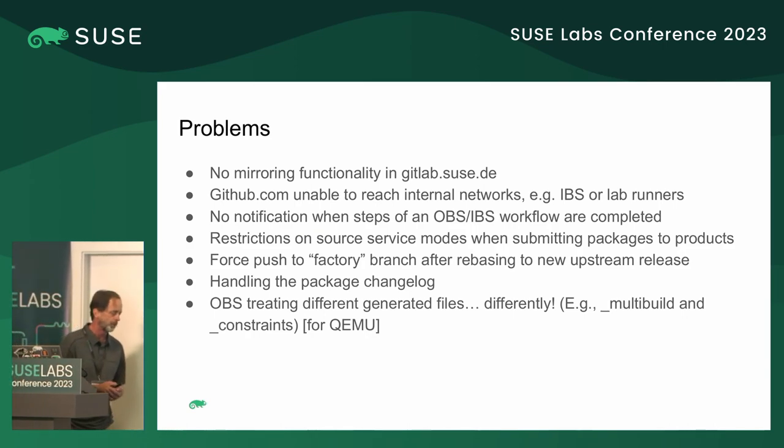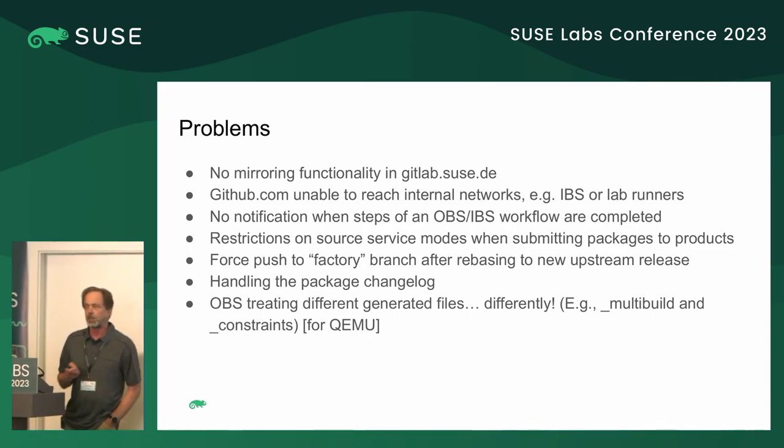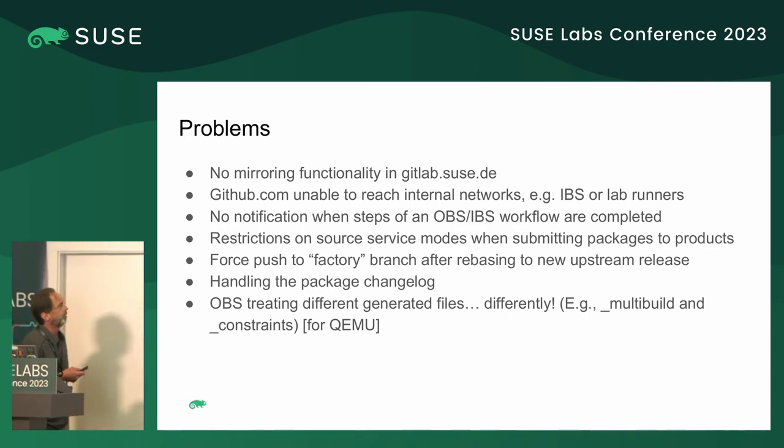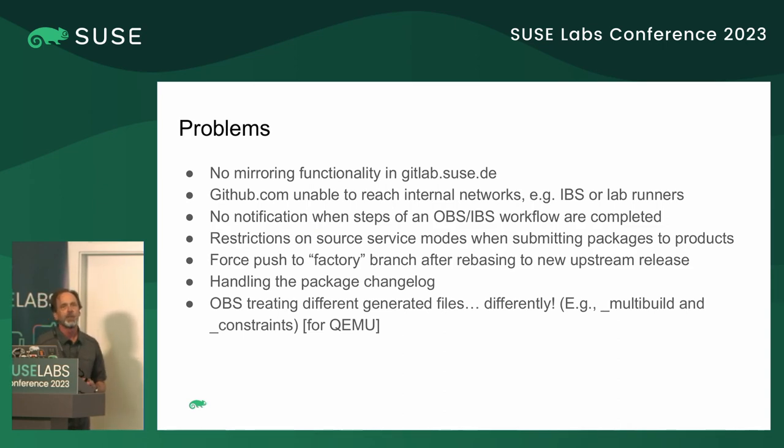Another problem is the package changelog. Currently, source services have a 'changes generate' option. What that does is, from some previous commit when the service has run, it looks at all commits since then, takes the git summary, and adds them to the changelog. That's fine for factory, but for SLEE, where we need things like Jira references or bug references, this doesn't work so well. We were thinking we could investigate ways to enhance that changes generate code to add another parameter to extract the right information from the commit message for SLEE requirements.